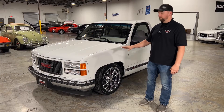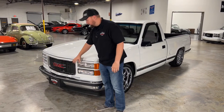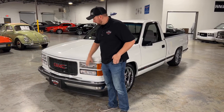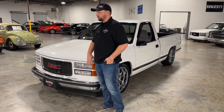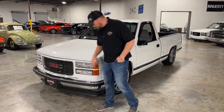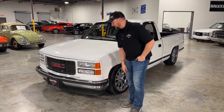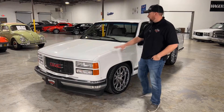We'll start up front. You've got the really nice GMC grille — personally I like the look of the GMC grille more than the chrome Chevy front end. It's all painted to match the rest of the truck. You've got the nice chrome bumper with brand new moldings on the side, so it looks really nice.